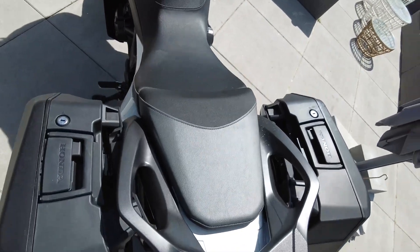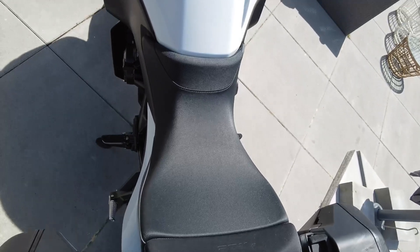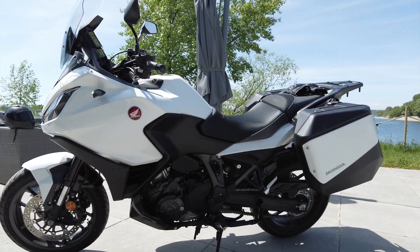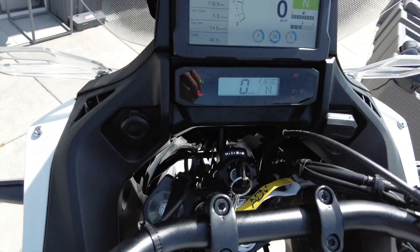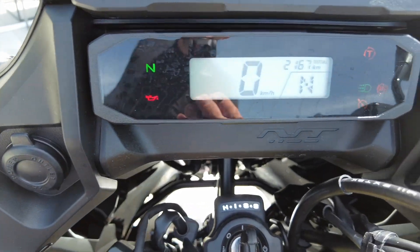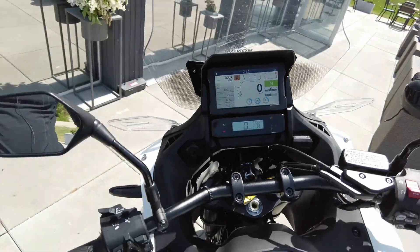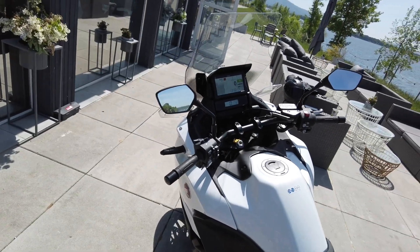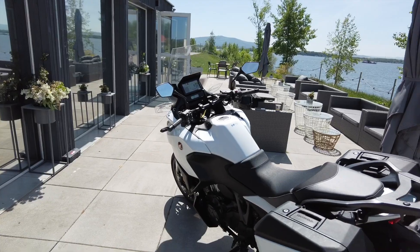Kanapa jest dużo twardsza niż w Afryce, przez to wygodna. Jest dużo miejsca na niej, natomiast trochę jest dla mnie zbyt mocno pochylona do przodu — tak za bardzo uciekam w przód. Idzie się zapewne do tego przyzwyczaić. Jak zrobię więcej kilometrów, na pewno się wypowiem na ten temat. Nogi dobrze zwisają w dół pod fajnym kątem i to na pewno jest duża zaleta pozycji tego motocykla.